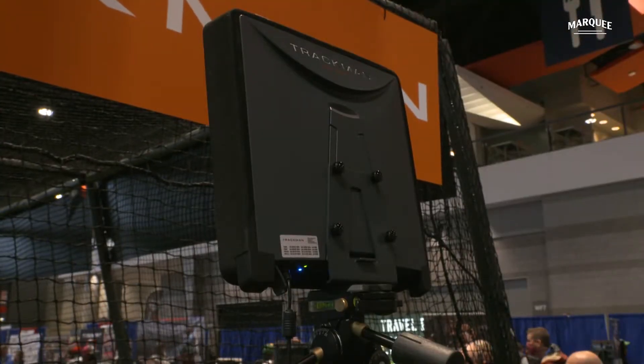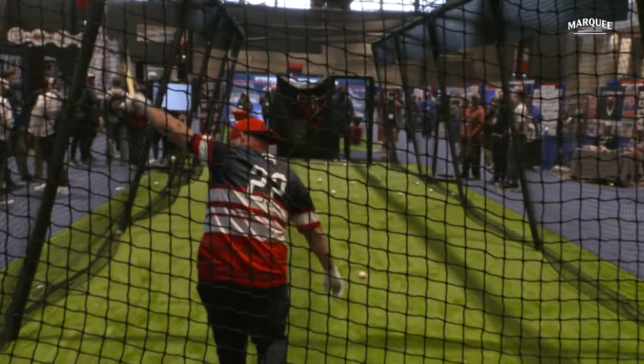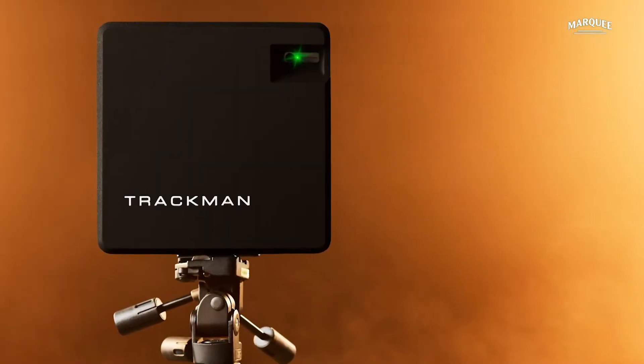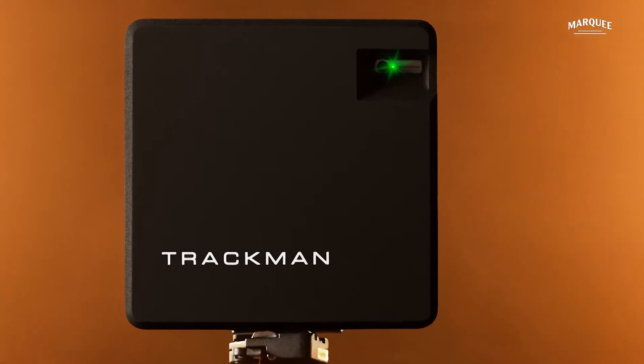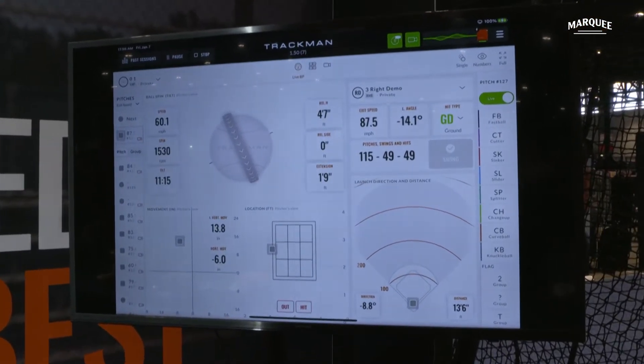How do you guys differentiate yourselves from other tech units out there like Rapsodo and YakurTech? We utilize a very unique and patented technology called Optically Enhanced Radar Tracking, which uses a combination of both radar tracking and optical tracking — taking the best of both. Every tracking technology has its pros and cons, and we combine them together very reliably, consistently, and accurately. From an evaluation standpoint, really no decision is made without TrackMan Baseball anymore.